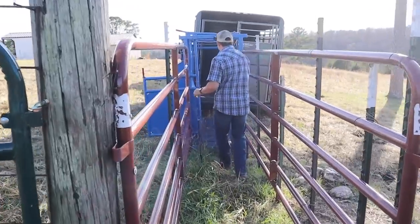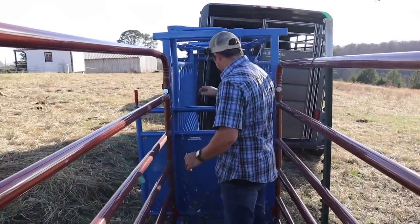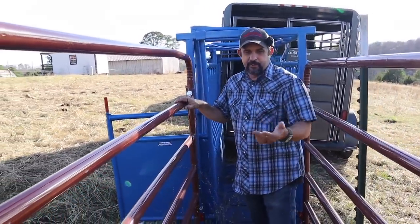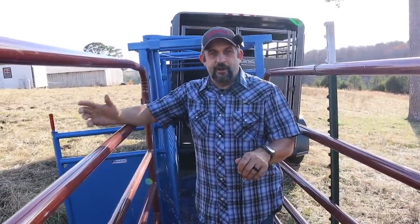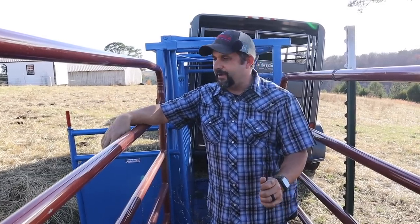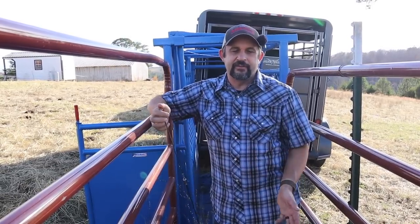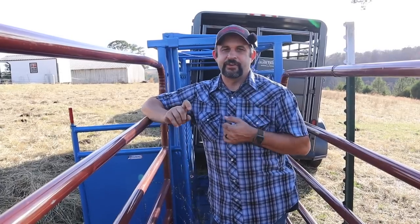Once they're in this alleyway, we have a couple different ways to trap them. If they're all three in here, we can hopefully just shut this gate and they'll all be in the alleyway. If we just have one or two, we can shut this sliding gate right here on our squeeze chute. We can also shut the end of the squeeze chute to block them into the trailer. So if we just get one in the trailer and the other two are behind it, we can always trap one in the trailer while we try to get the other two in. Ideally all three will just follow each other and we'll get them in pretty easily.